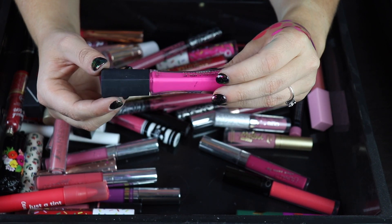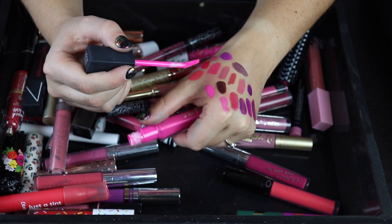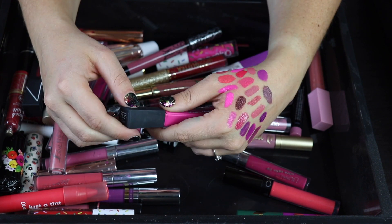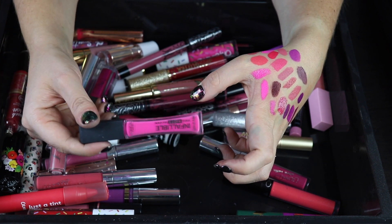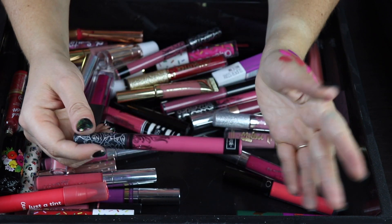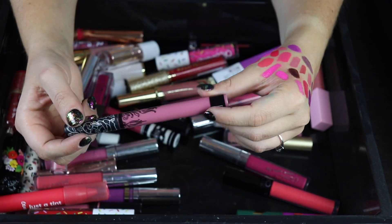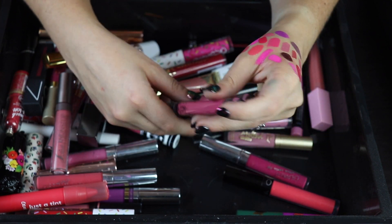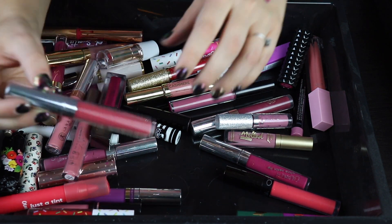Here is an L'Oreal Pro Matte Gloss — I'm not sure how something can be both matte and a gloss. This is a similar color to the Gerard one I just decluttered, and this very light Barbie pink just doesn't work on my skin tone either. Here's a Kat Von D — this is Mother, one of my all-time favorite liquid lipsticks. Keeping that for sure. Another Kat Von D, this is Lovesick — also keeping this. I actually have two of Mother because I accidentally bought duplicates, so I'm keeping both.